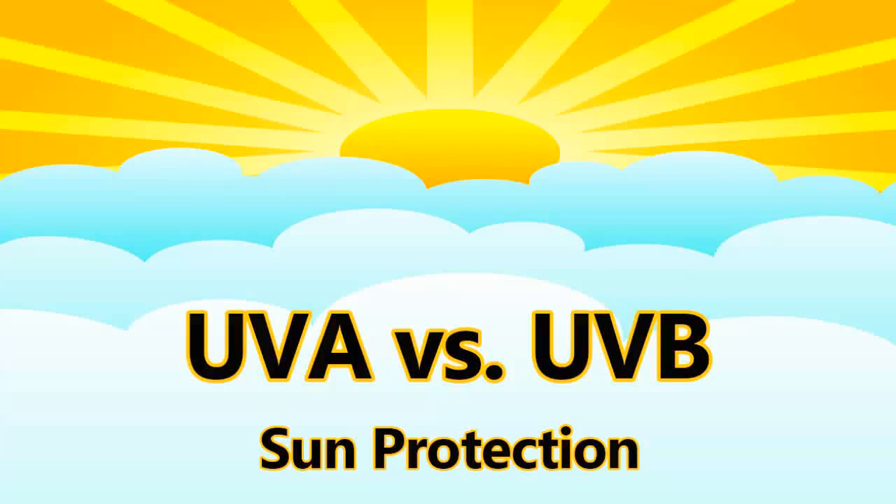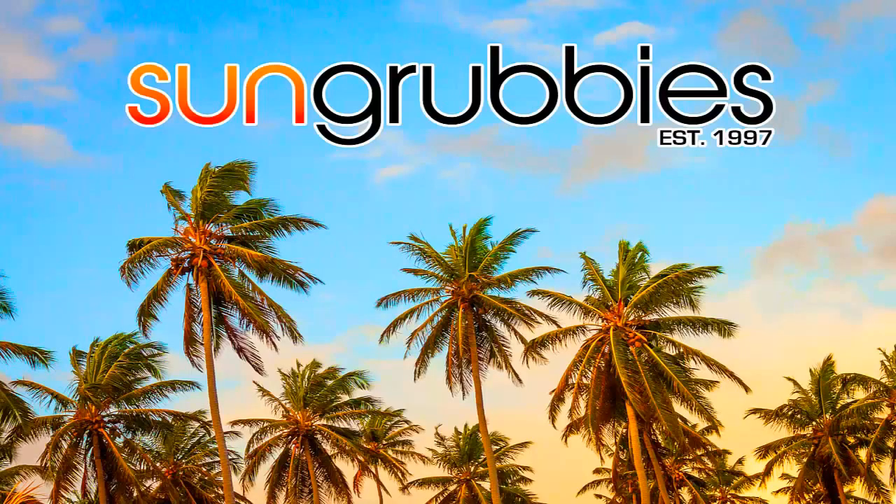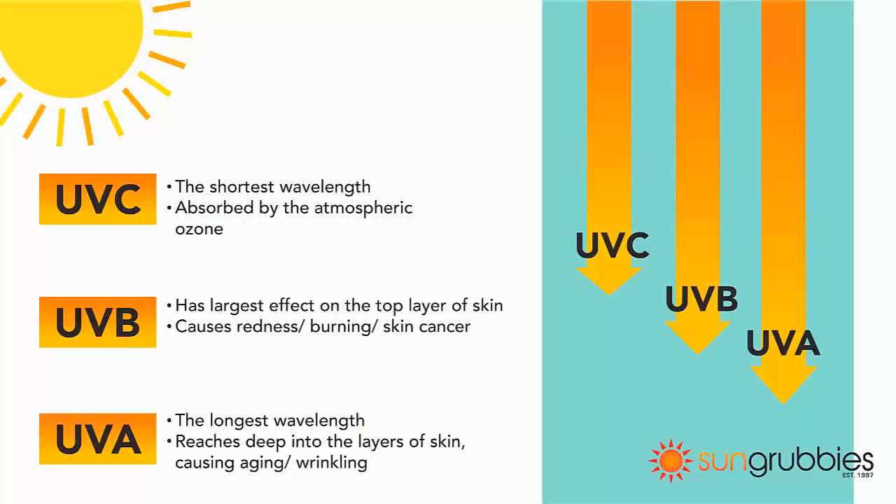What are UVA and UVB rays? In this video, we'll be explaining the differences and providing you with multiple solutions to protect yourself. Let's get started. The sunlight that reaches us is made up of three types of rays: long wave ultraviolet A or UVA, short wave ultraviolet B or UVB, and ultraviolet C or UVC.